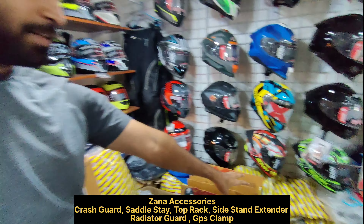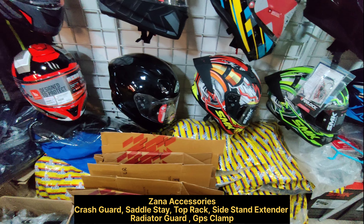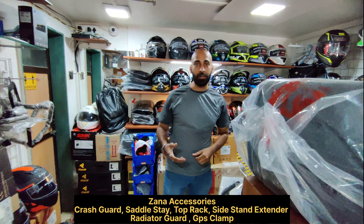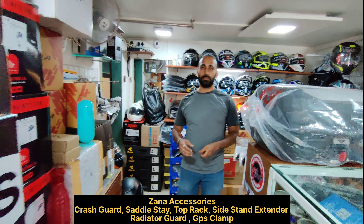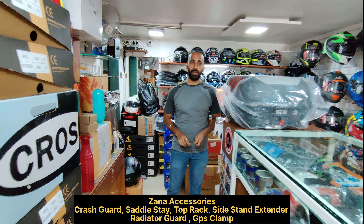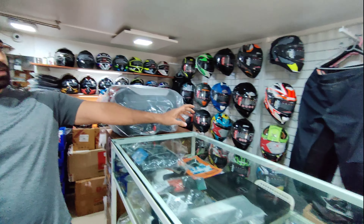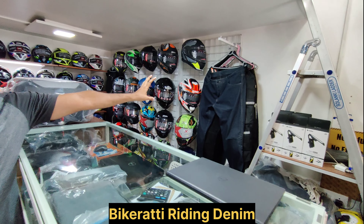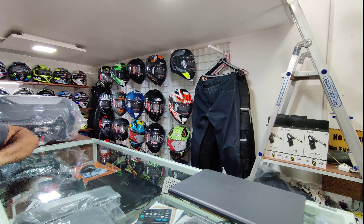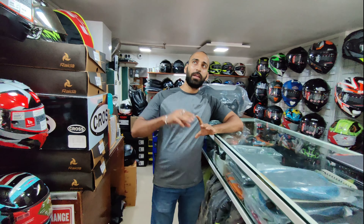Zana accessories are available — crash guards, saddle stays, top racks, and other small things like side stand shoe extenders and GPS locators. So many things are available here. Riding denims are also available — Bikerati riding denims with D3O armors are available, along with many other accessories.